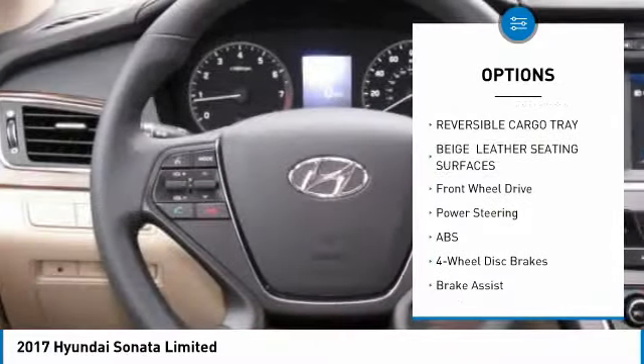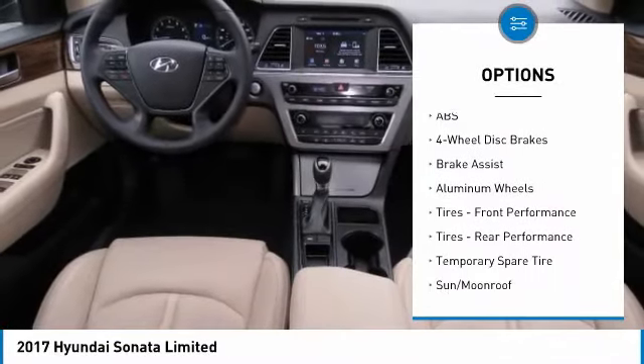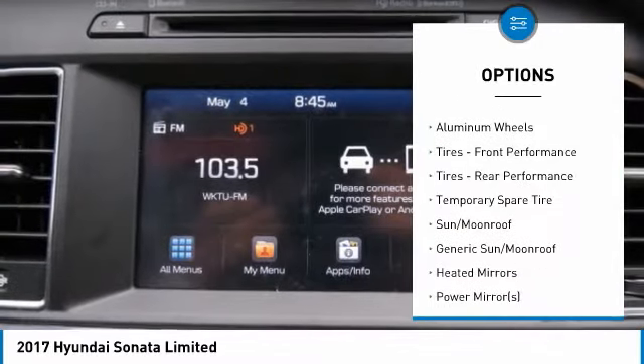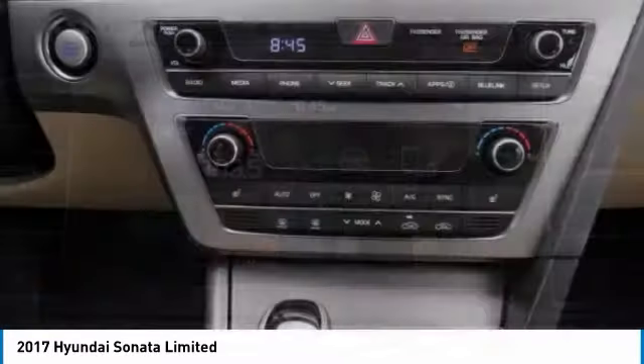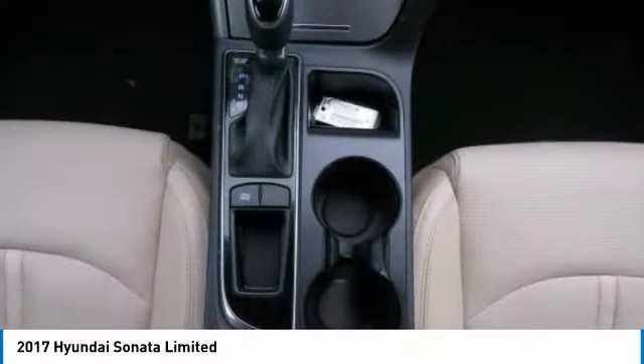Here are some of this vehicle's great options: steering wheel audio controls, anti-lock braking system, keyless entry, power passenger seat, power liftgate, Bluetooth, leather-wrapped steering wheel, adjustable steering wheel, power steering, aluminum wheels.